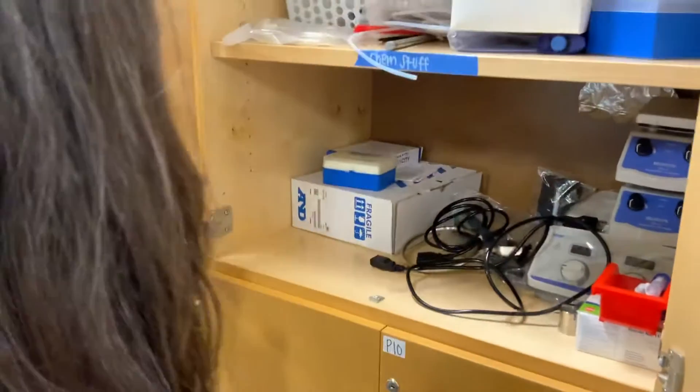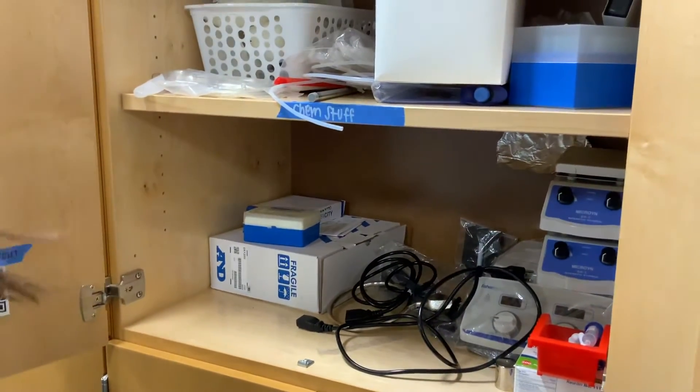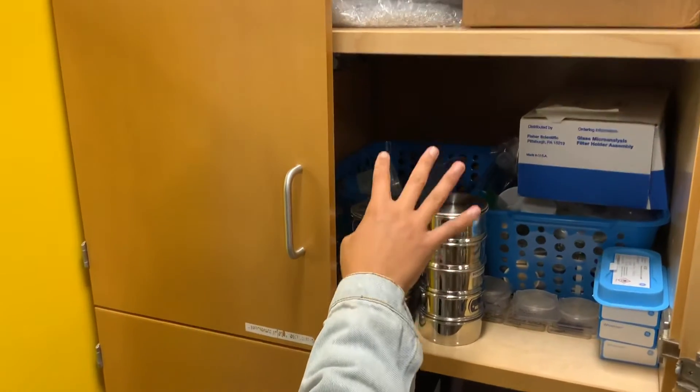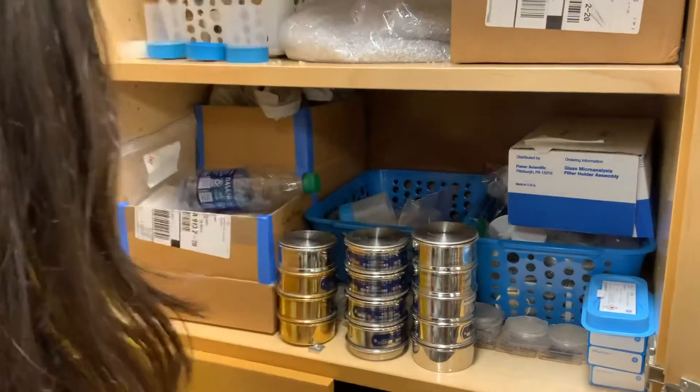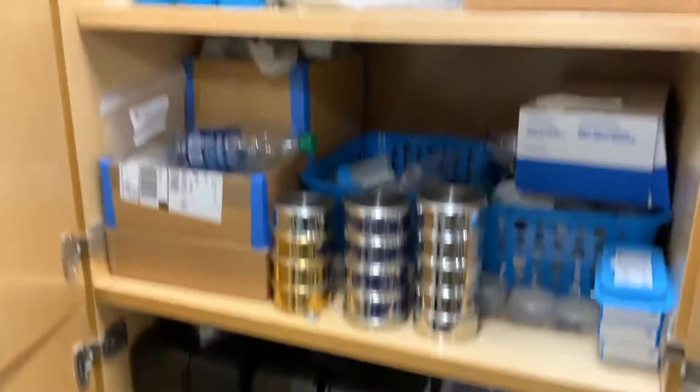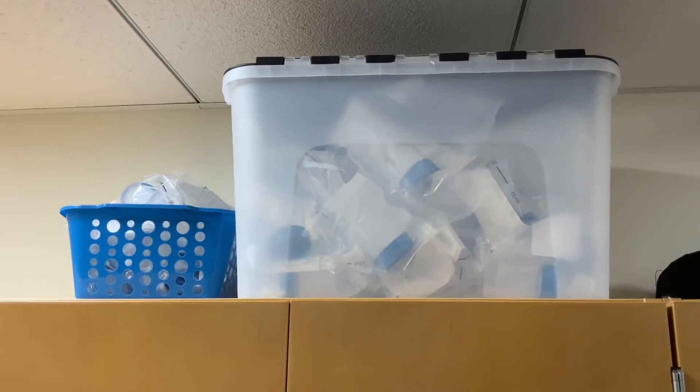The gold filters are incredibly expensive — if anyone were going to rob us, that's what they'd come for. This is the chemistry cabinet. And this is Claire's cabinet, which has the sieves for microplastics — those are hers, not for everyone — along with all of her microplastic stuff. There are also more filter cups up there.